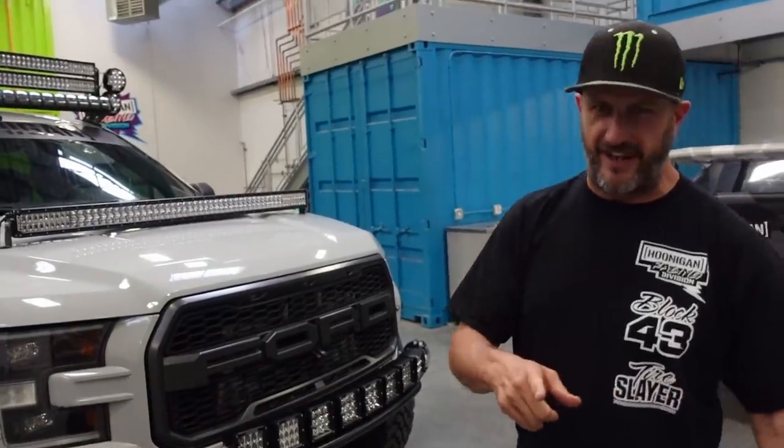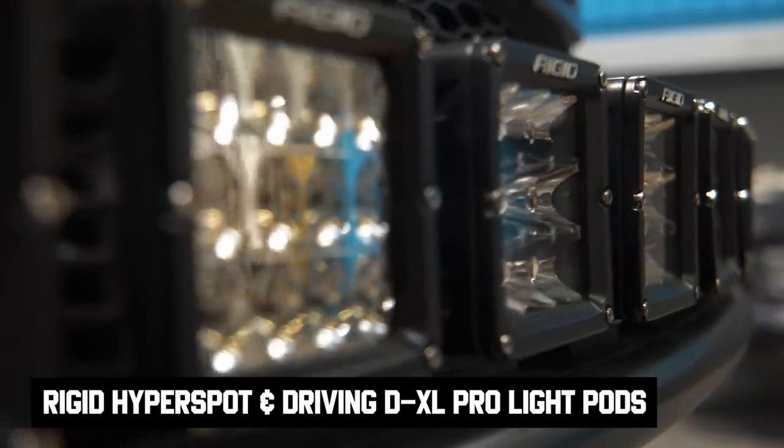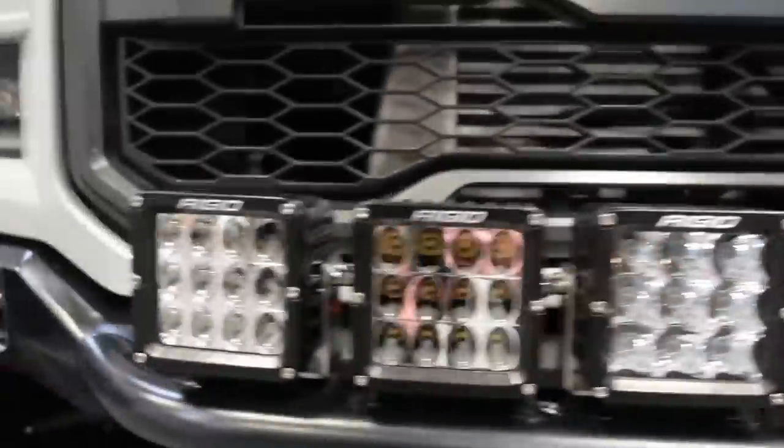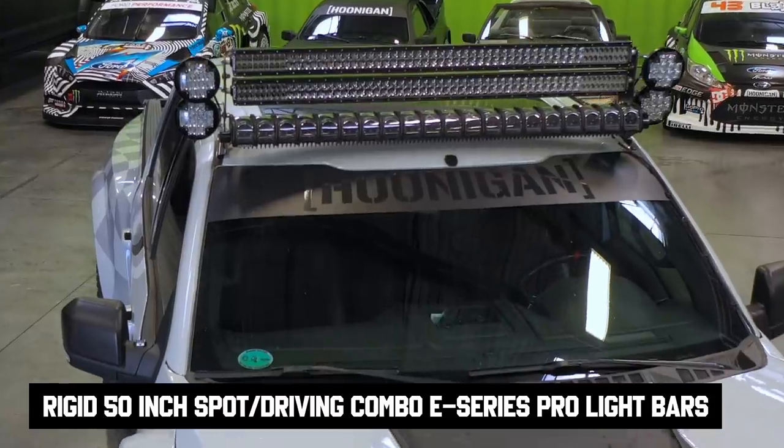We've got a bunch of different models from Rigid here. The new ones — the DXL lights — are actually controlled by a GPS module that adjusts your beam per your speed. The faster you go, it narrows the beam and intensifies it further out so you get a longer line of sight. As you slow down and start turning, it gets wider. We've got spotlights in the middle and driving lights on the sides, R46 series down here and up top, and three Big Daddy E-Series 50-inch bars. So the question is: how much light is too much light? We've got to find out. You guys want to see driving? Let's go.